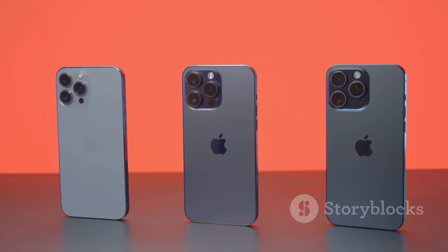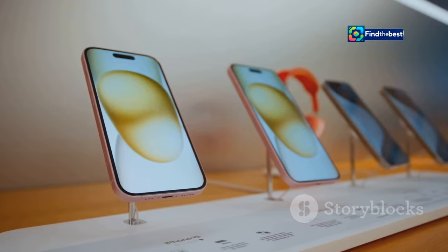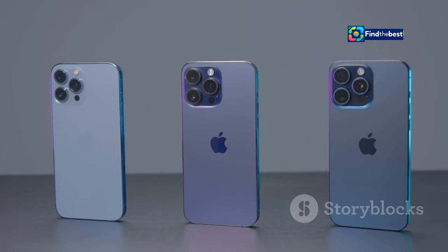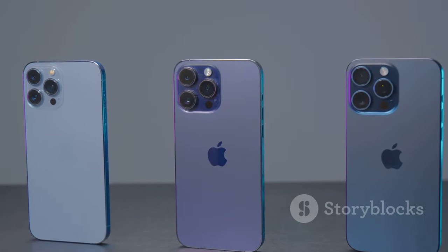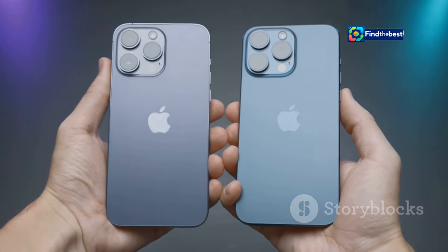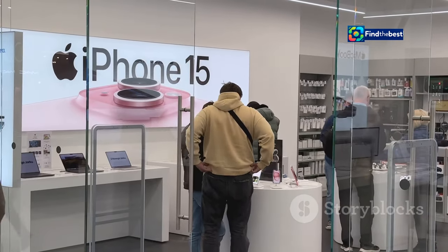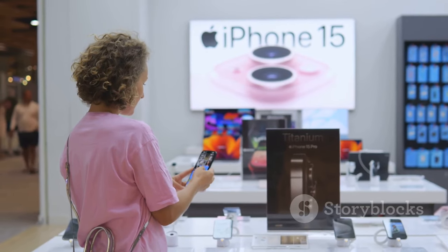Which iPhones get iOS 18? Good news for iPhone lovers — the latest iOS update is on its way. Apple is known for its commitment to supporting older devices, and iOS 18 is no exception. You can expect to see the update roll out to a wide range of iPhones, from the recent iPhone 15 all the way back to the iPhone X. This extensive support ensures that a large number of users can benefit from the latest software enhancements. Of course, some features may require newer hardware — advanced camera functionalities or augmented reality features might be limited to the latest models — but Apple has worked hard to bring the iOS 18 experience to as many users as possible.